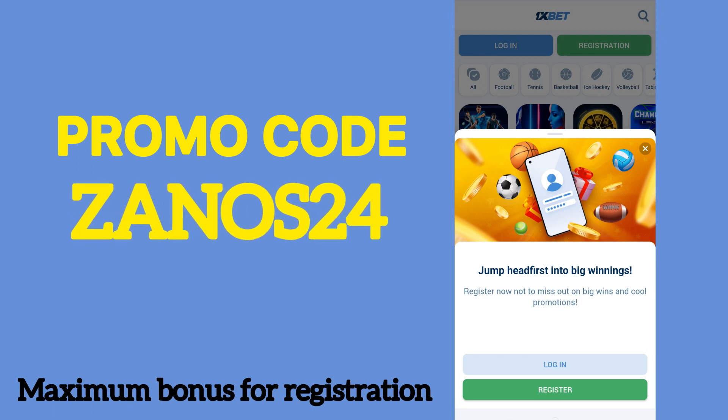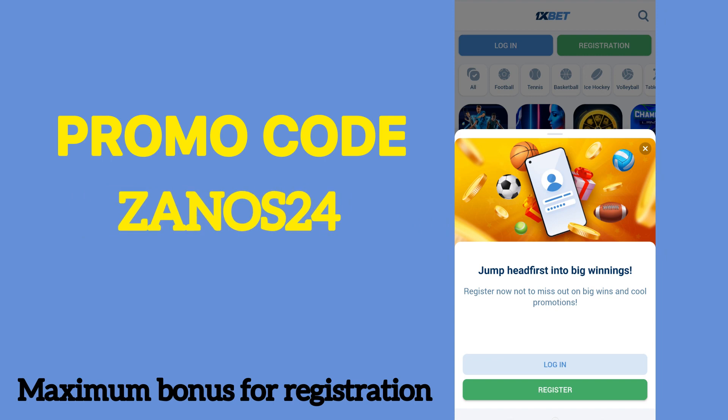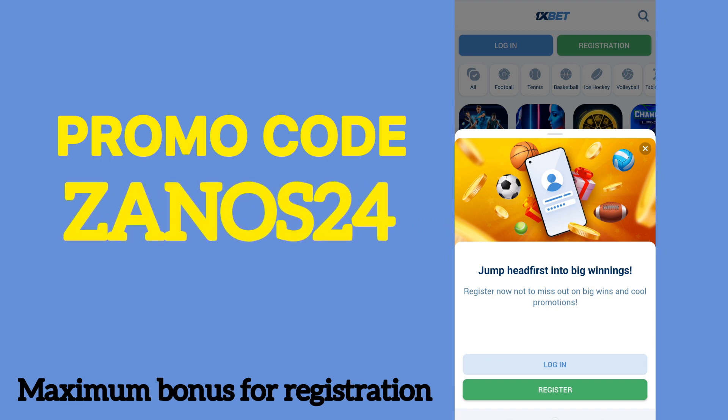First of all, for this we need to download the application from the official site. The link will be in the description.